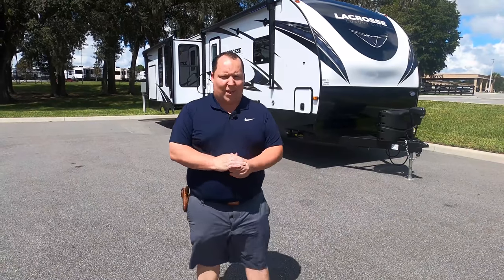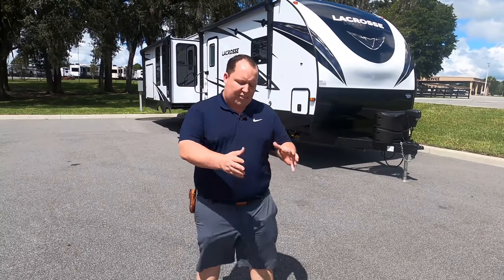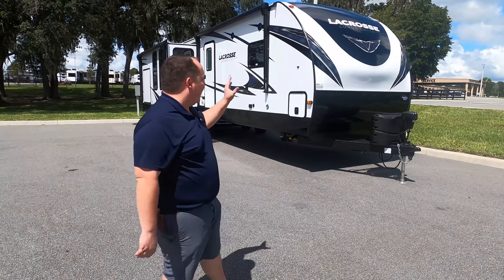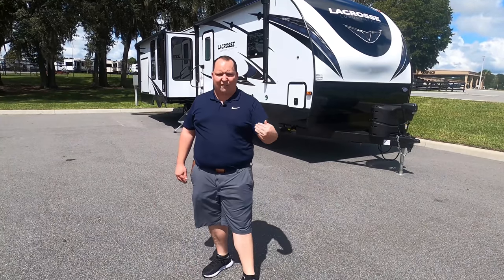Hey everyone again, welcome back to another video. My name is Matt from Matt's RV Reviews — the world's joined channel, giving you that true and unbiased review about everything when it comes to travel trailers, fifth wheels, and towables. Today I am super excited to be taking a look at this LaCrosse Luxury Lite ultra high-end travel trailer.